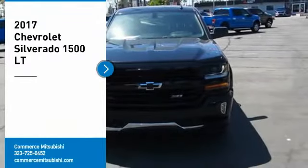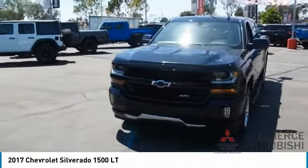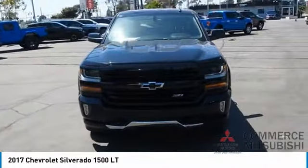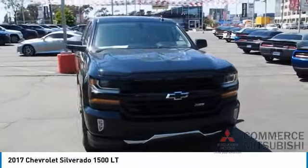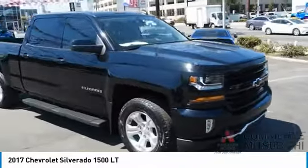Looking for the right vehicle? Check out the 2017 Silverado 1500. The Chevy Silverado 1500 has the lowest cost of ownership of any full-size pickup. Here are some of this vehicle's great options.